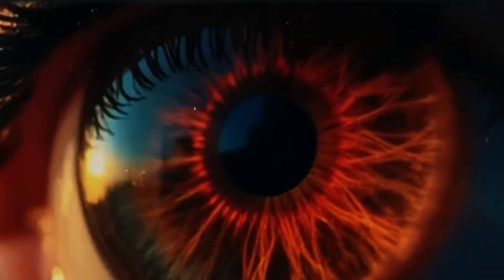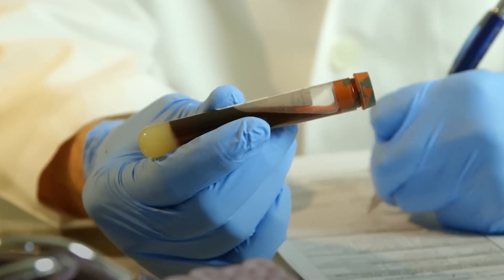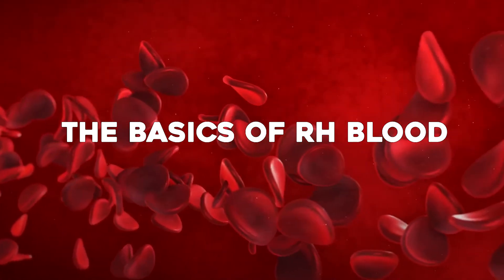In this video we're going to unravel the science, the legends, and the mind-bending implications of what Rh negative blood really means, and why it may connect you directly to one of the greatest mysteries of human evolution.